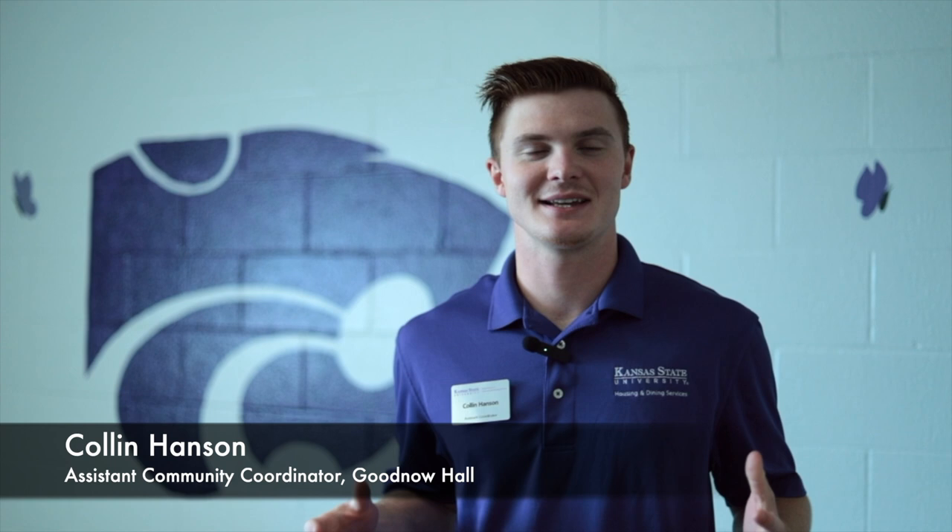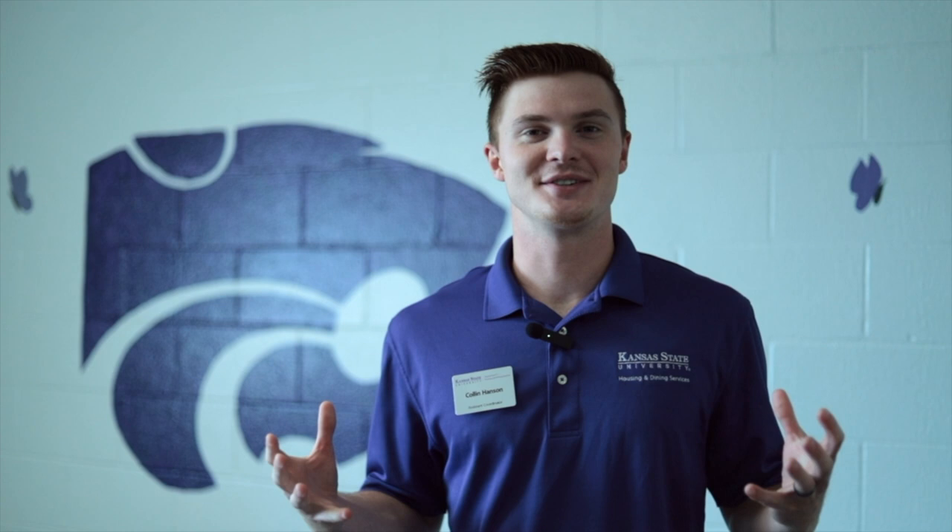Hi y'all, it's Collin Hansen again, and I just want to bring you guys a couple tips to make sure that your check-in process is super smooth. Number one, it's really important that you arrive on time at your check-in appointment — we have a lot of people checking in, so punctuality is key. Number two, try to bring only the essentials so that you're maximizing space and being very efficient. Number three, feel free to bring a friend or a guest so you're not trying to unload and unpack by yourself — we encourage that. And number four, try to bring everything that is absolutely necessary so that you're not trying to shop on move-in weekend, because it does get a little bit crazy here in Manhattan. With that being said, we are super excited for you guys to be here — go cats!